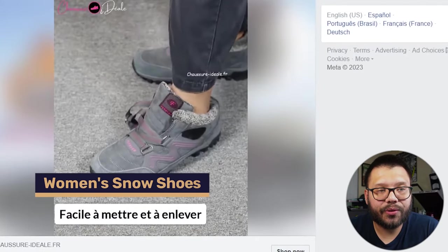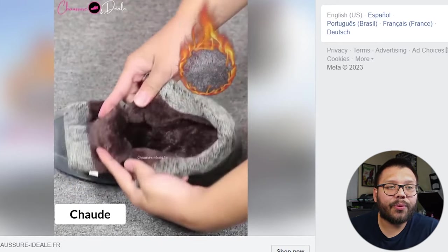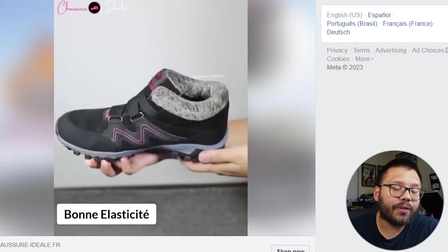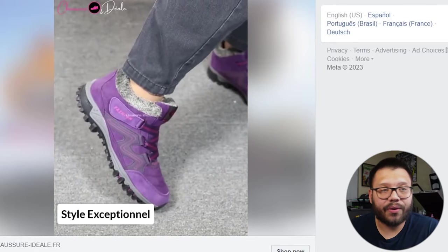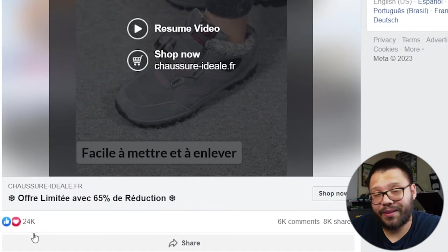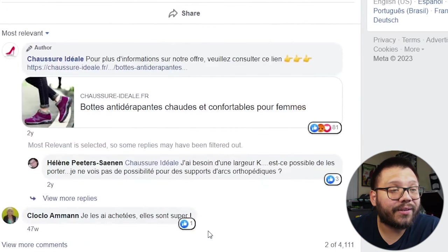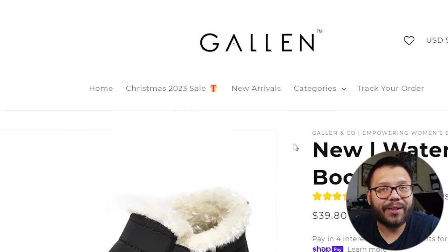Next up, we have a women's snowshoe. The ad is pretty simple — they're showing you what the shoes are made of, how easily you can put them on using a strap, and the features like anti-slip soles on the bottom. They're pretty flexible, so they're easy to walk in. The ad is straight to the point, no time wasted. Scrolling down: 24,000 likes, 6,000 comments, and 8,000 shares. The comments are in a different language but the reactions speak for themselves.